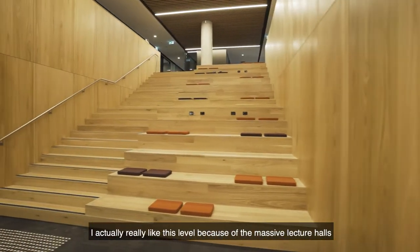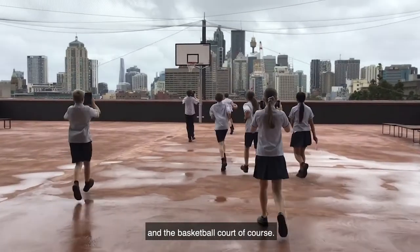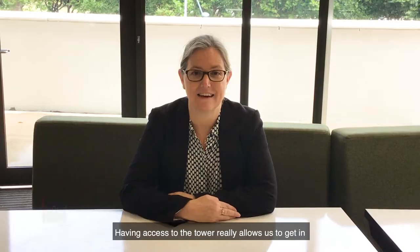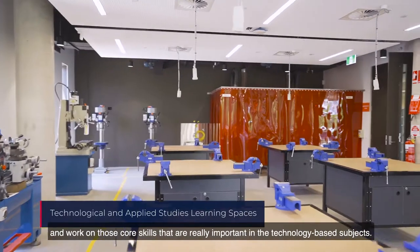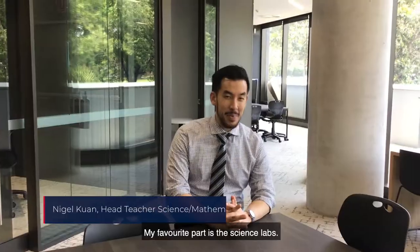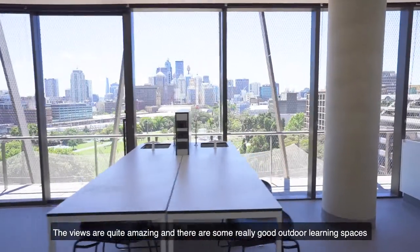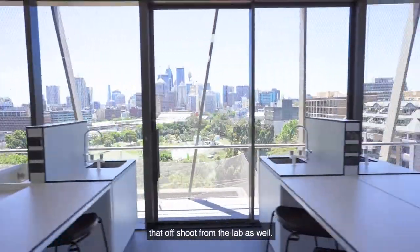I actually really like this one because of the massive lecture halls and the basketball court of course. Having access to the tower really allows us to get in and work on those core skills that are really important in the technology-based subjects. My favourite parts are the science labs. The views are quite amazing and there are some really great outdoor learning spaces just off from the lab as well.